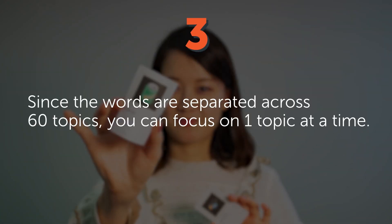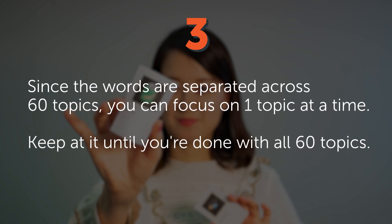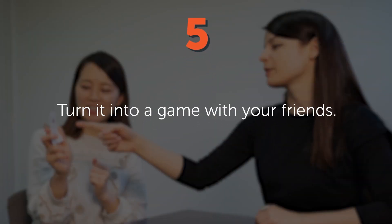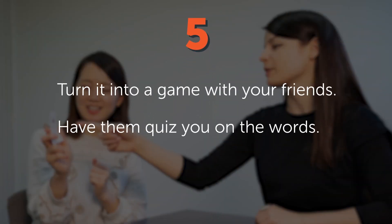Three: since the words are separated across 60 topics, you can focus on one topic at a time, and keep at it until you're done with all 60 topics. Four: place the cards on the objects they represent around your home. Five: turn it into a game with your friends. Have them quiz you on the words.